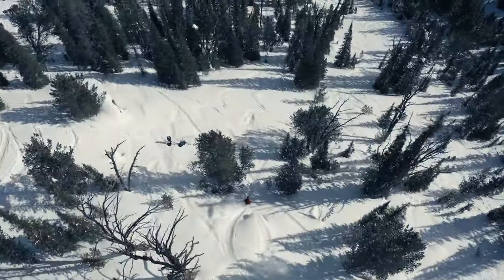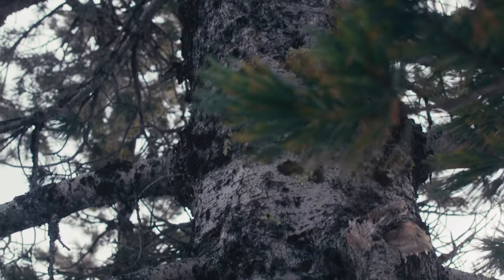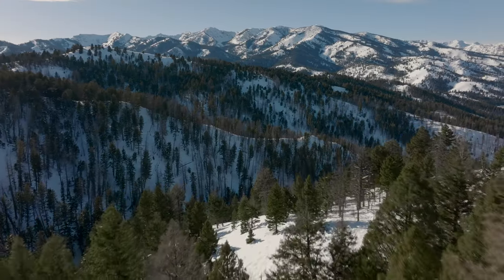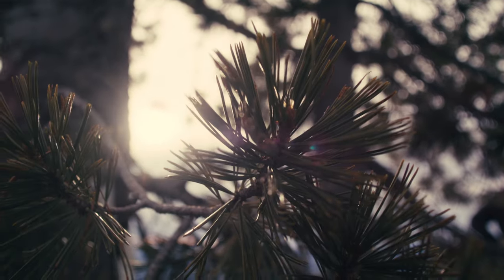The Whitebark Pine Ecosystem Foundation was founded 20-odd years ago. This tree was approaching, maybe not extinction, but it was certainly in danger, and something needed to be done.